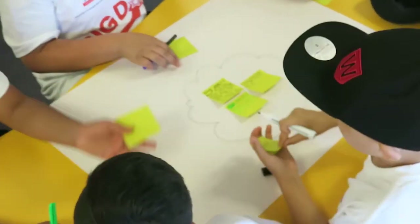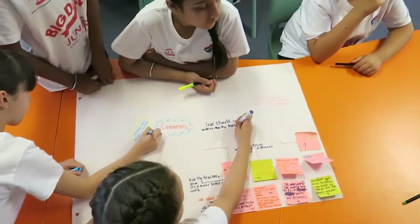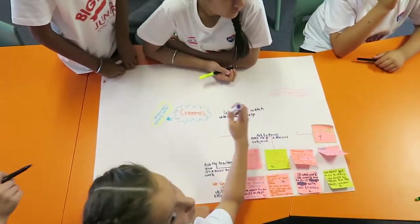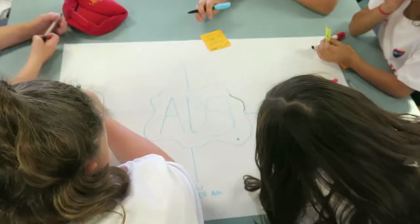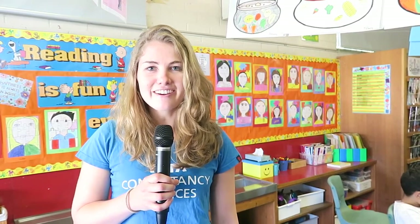Today at the Junior Big Day In we have Toyota Consultancy Services running a technology ideation workshop. The kids are analysing problems that they find in their own lives, whether it's homework or cyber bullying, and they have to develop a solution that solves that problem. At the end of the session they're all going to pitch back to the class in a shark tank style scenario their solution that they've come up with today.